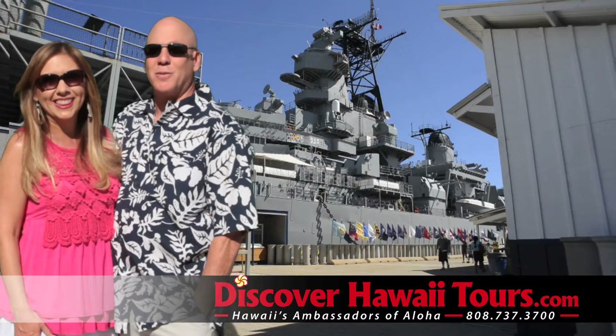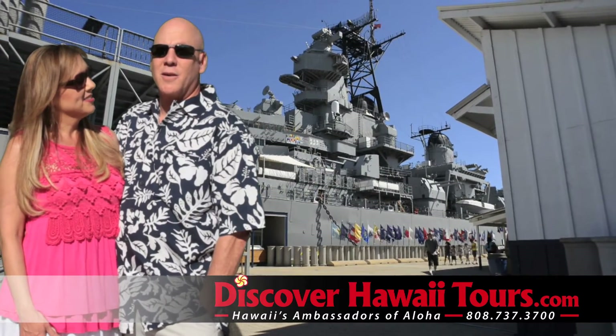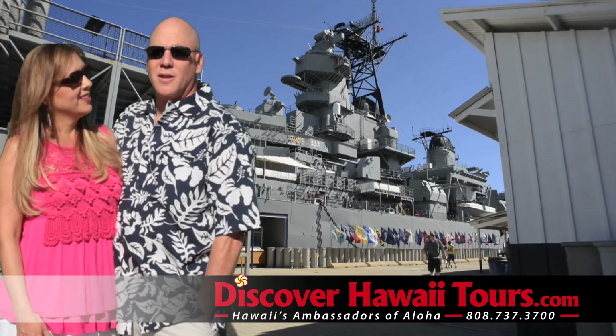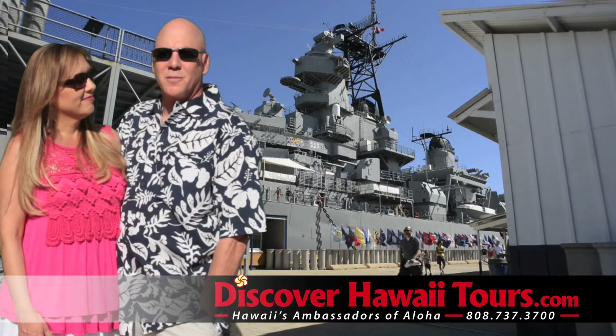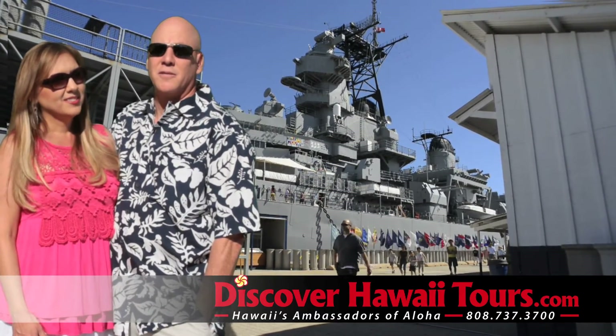She did a great job because it was a complete surprise. I got to see the Arizona, the battleship Missouri. That all came to life. You know, you read about it in a book, it's completely different, but it's just fascinating. Very nice.